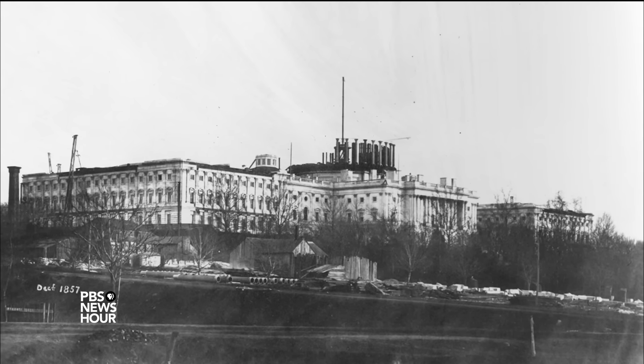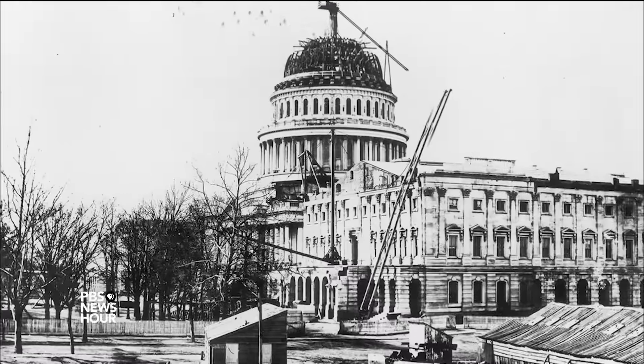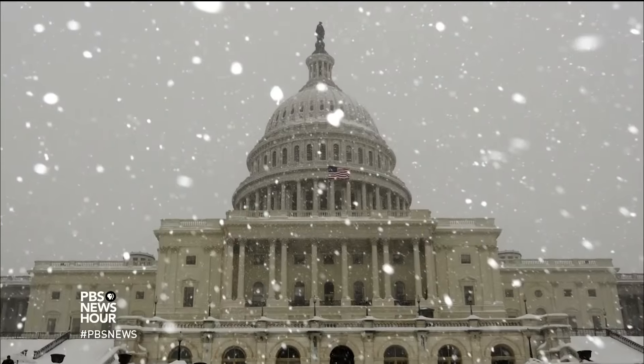The current dome was added to the U.S. Capitol in the 1860s, even as the Civil War raged. Ever since, its nearly nine million pounds of cast iron have stood tall amid political storms and literal ones.